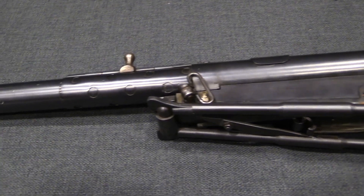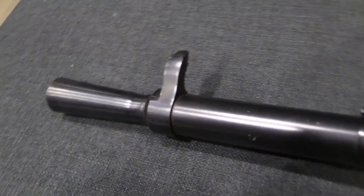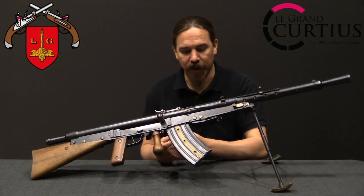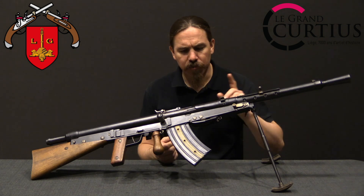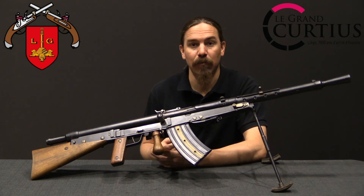Experimenting with it, testing it, making sure that they were satisfied with it — December of 1916 they formally adopted it. And in the spring of 1917, Belgian engineers started working with the engineers at Gladiator to convert or adapt this gun to the Belgian 7.65mm Mauser cartridge.